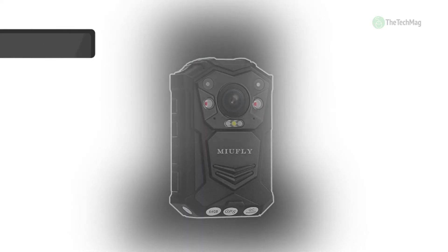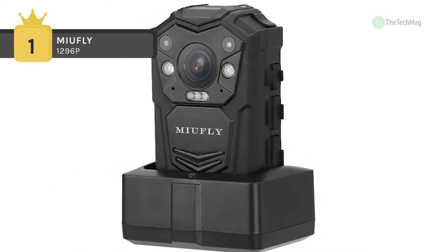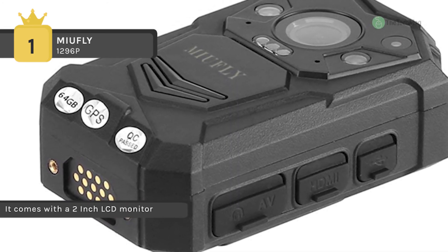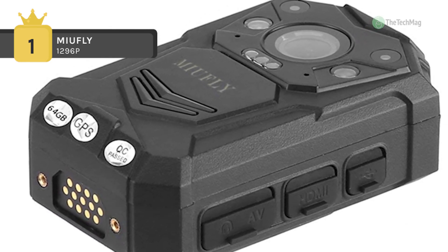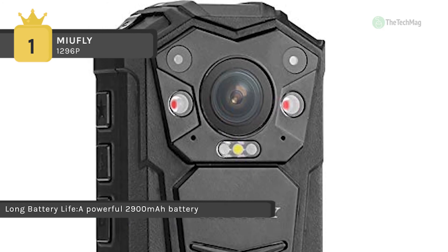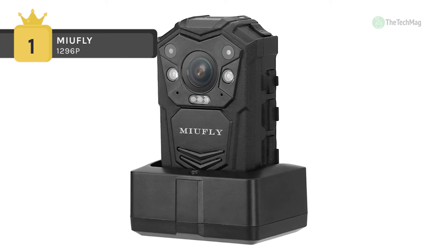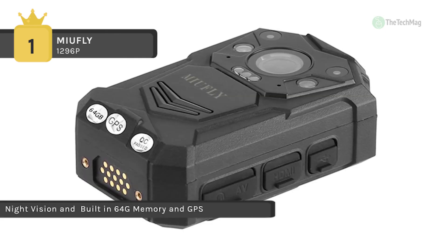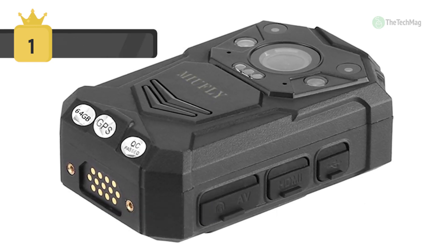Holding the first place on the list of best body cams, we have the MUFLY 1296P. It comes with a 2-inch LCD monitor that allows you to watch back previous recordings instantly. With 64GB of memory, there will be plenty of space to store all video captured throughout your upcoming working days. It uses a powerful 2900mAh battery that lets you record footage for up to 10 hours in a row. You can set a password for the camera to avoid all recorded files being stolen or deleted. It supports connecting an external auxiliary camera lens and is tiny and light, able to be clipped onto a lapel. It offers excellent security throughout your upcoming shifts as a security guard, police officer or bouncer.